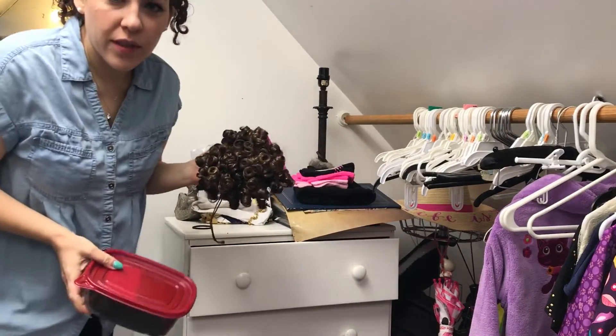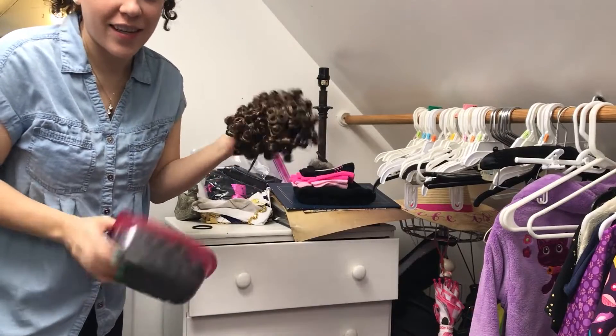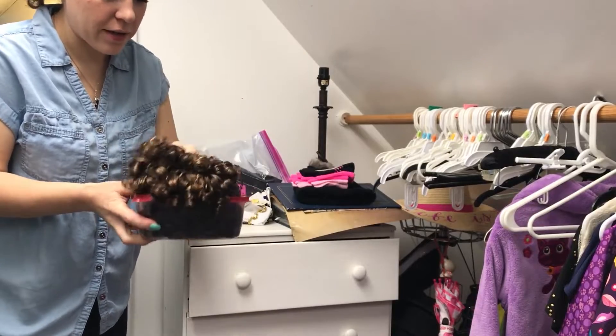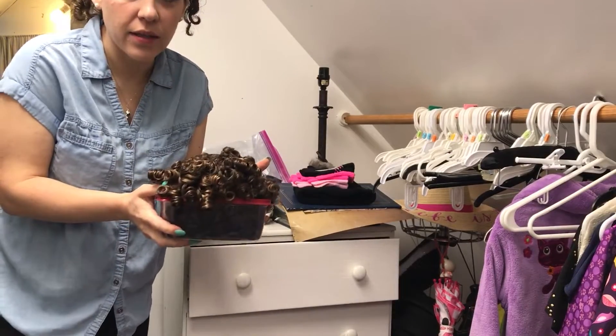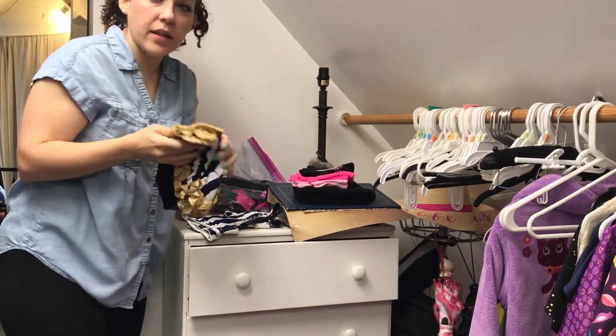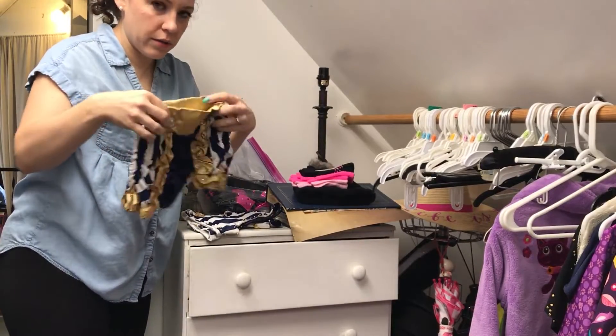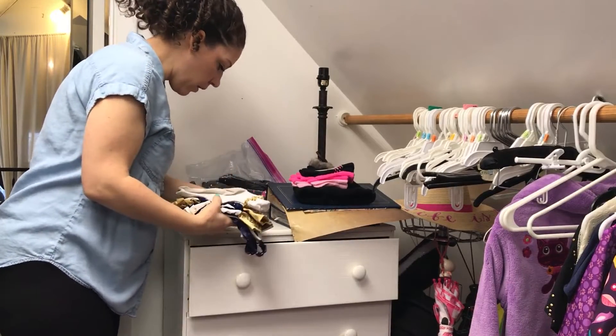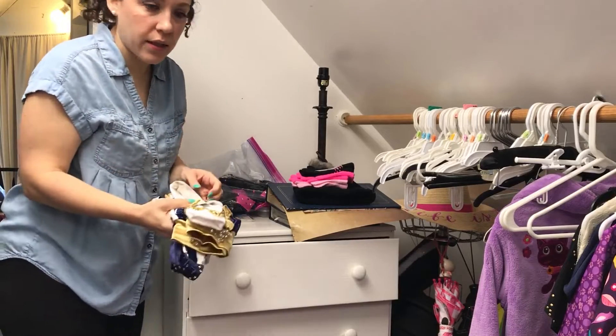You may be wondering what these are. These are for dance — they are called wiglets. They go over their little buns so that they have curls on their heads. I'm going to put these with the extra dance costumes. This is my daughter's solo costume from last year — I'm going to also put this with the dance costumes.